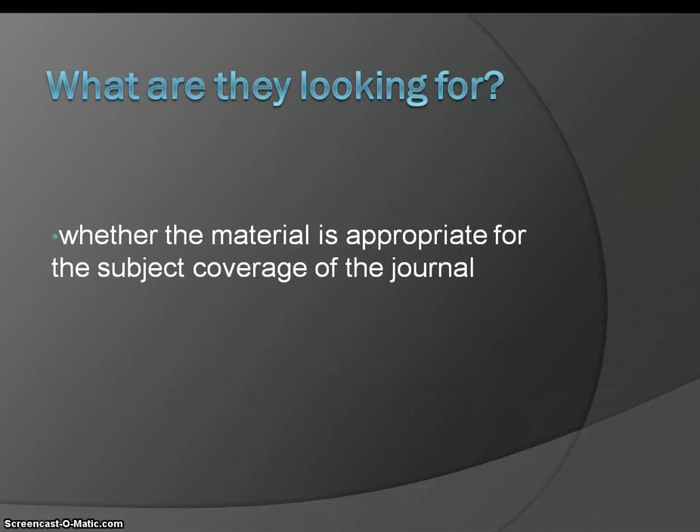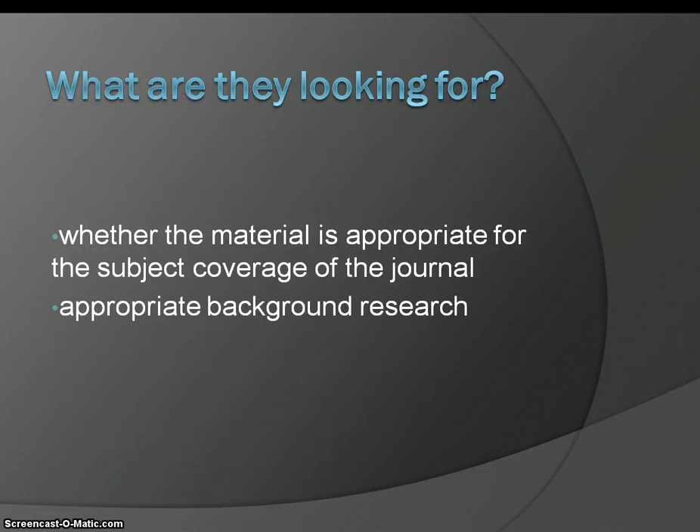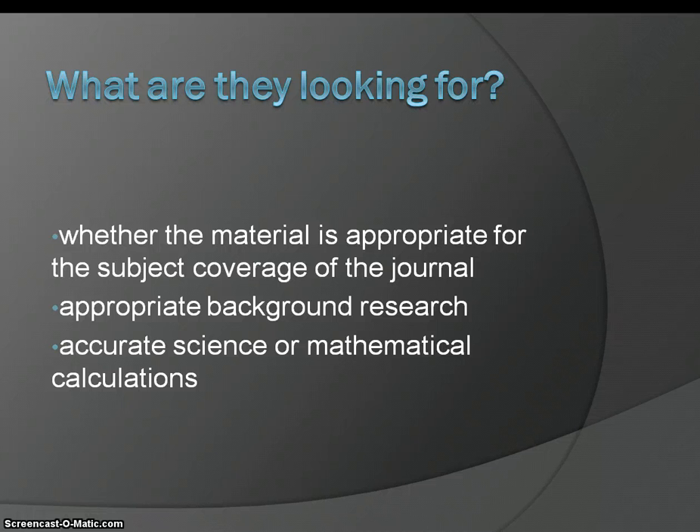What are they looking for? The peer reviewers are checking to see whether the material is appropriate for the subject coverage of that journal. They are also looking for appropriate background research, accurate science or mathematical calculations, and well-supported arguments.